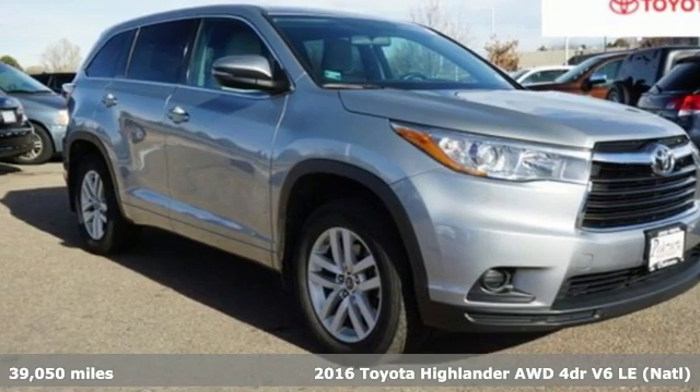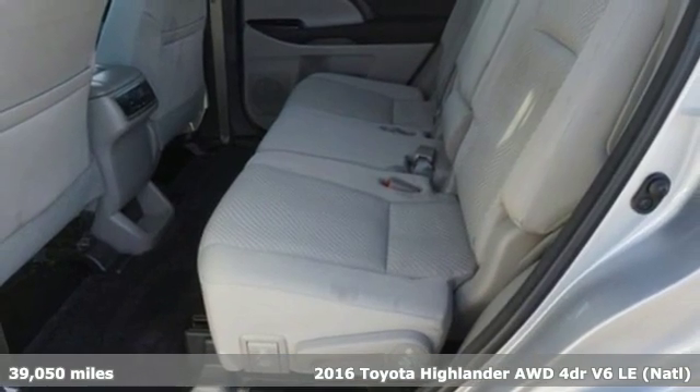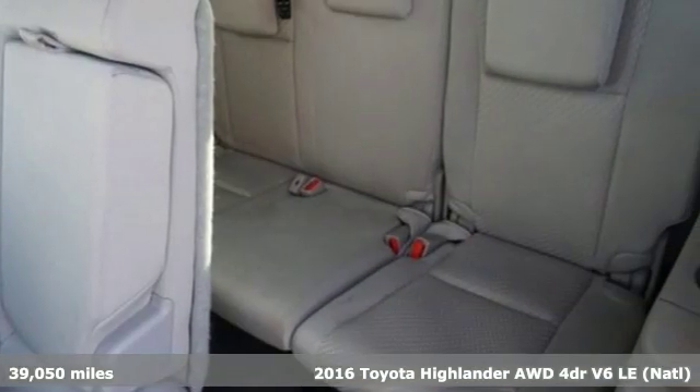Here's a 2016 Toyota Highlander. Life is hectic enough — make the journey smoother in this Highlander. It was built for families and made for fun.